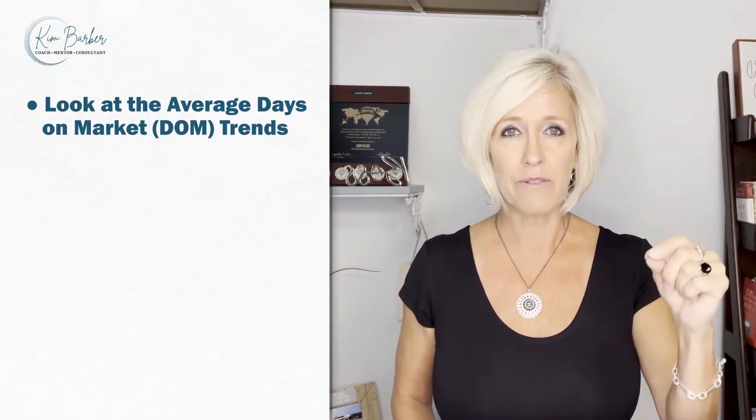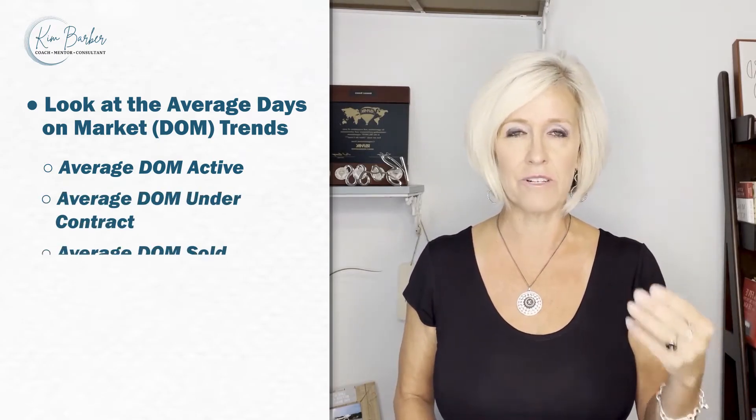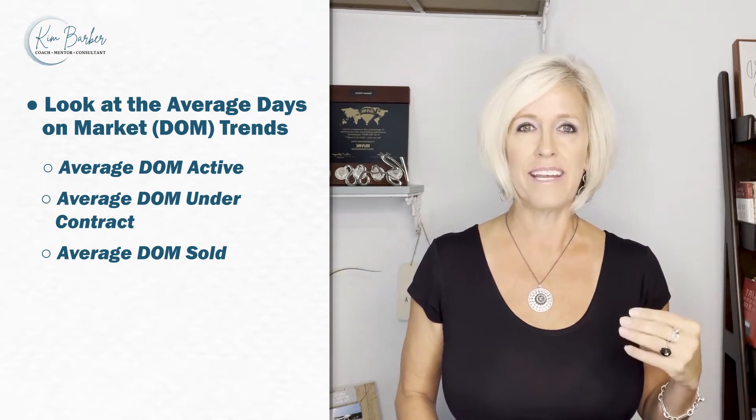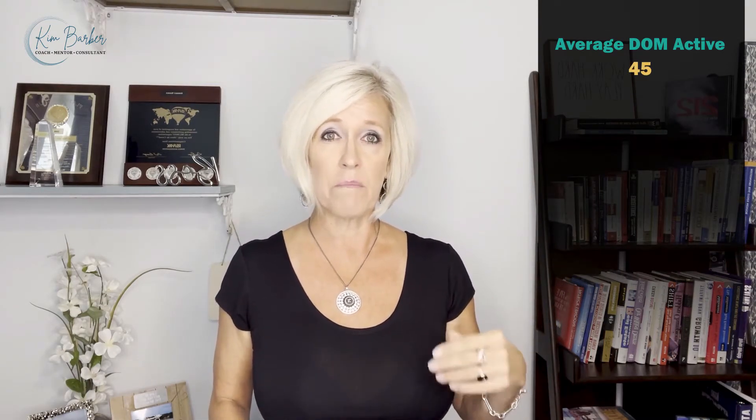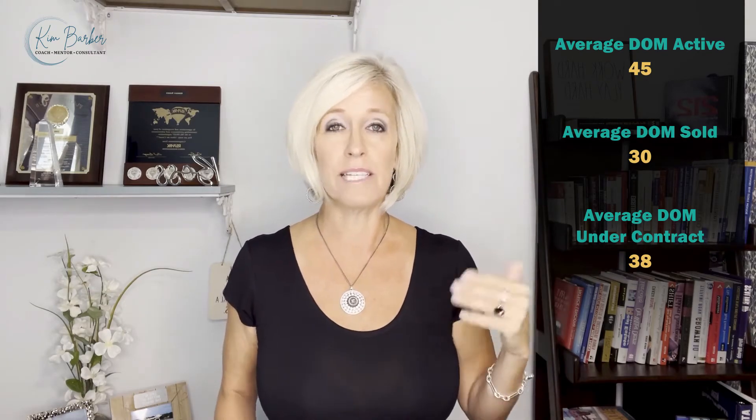We have coming soon, active, under contract, and sold — and we want to look at the average days on market for each category. For example, if the average days on market for active listings is 45, for sold is 30, and for under contract is 38, that means it's taking longer to sell homes.